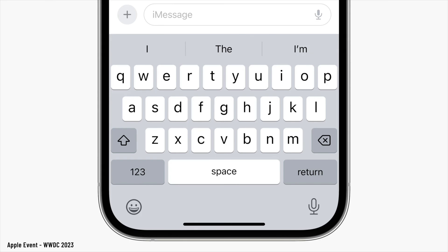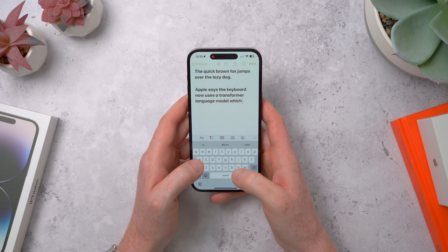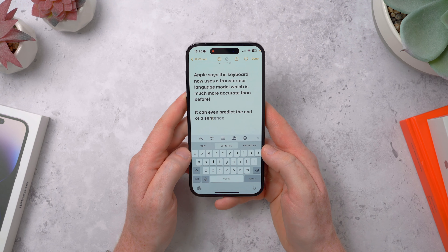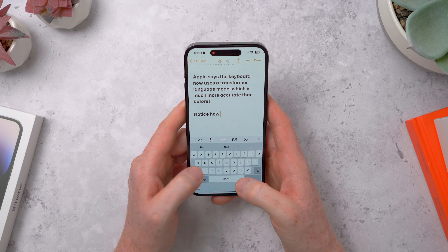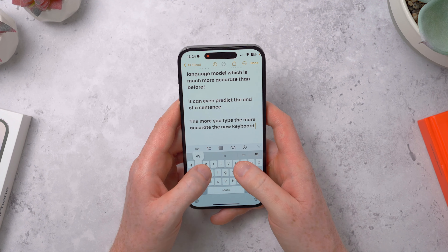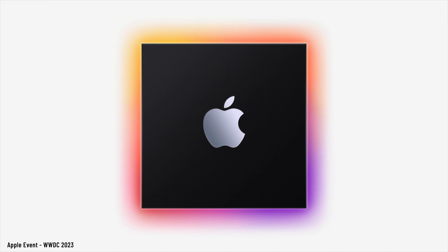Another thing I've really been liking in the beta is improvements to predictive text and autocorrect. I feel like it's been a bit off in recent years — I'll be typing something I type all the time and it changes it to something completely wrong. But Apple says the keyboard now uses a transformer language model, which should make autocorrect and word prediction much more accurate. It can make much better corrections to sentence grammar, and even predicts the ending of a whole sentence with pretty good accuracy — you can accept it by hitting the spacebar. It also has an updated UI: it now underlines a corrected word which you can tap to quickly change back to what you originally typed. No more duck-related mistakes.